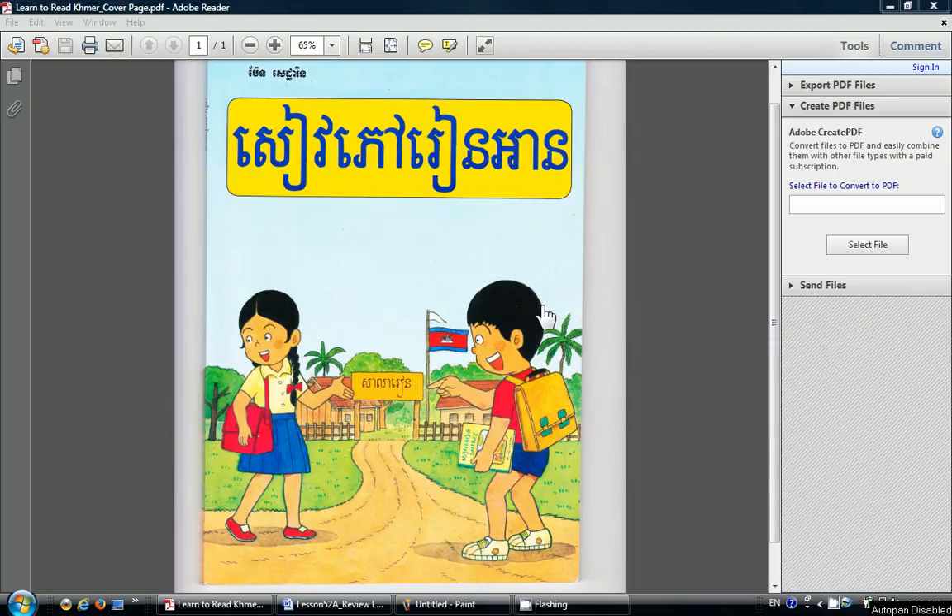Welcome to Cambodian School. Today we are reviewing from Lesson 34 to Lesson 52 from the Sipoud and An Textbook by Phan Sitaran.